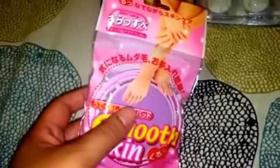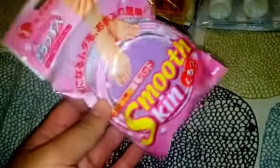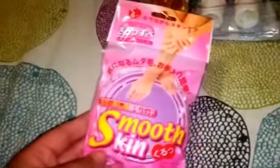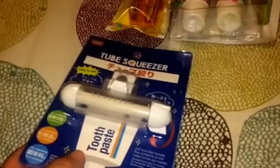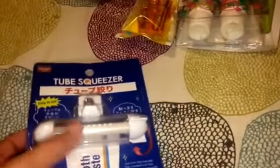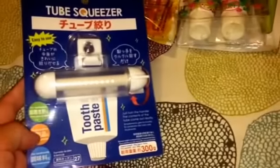I got this item that's supposed to make your skin smooth - you rub the surface along your feet, kind of like a pumice stone. It's supposed to keep hands and feet smooth, so I'm curious to see how it works. And then the last health and beauty item is this tube squeezer. In my family we really squeeze toothpaste from bottom to top. This keeps it clean and rolled up as we go.